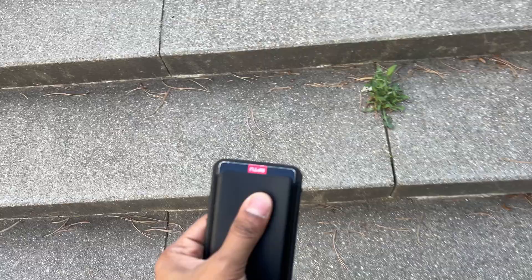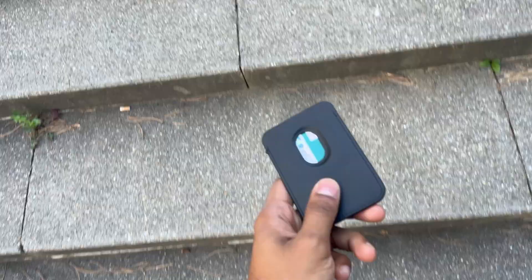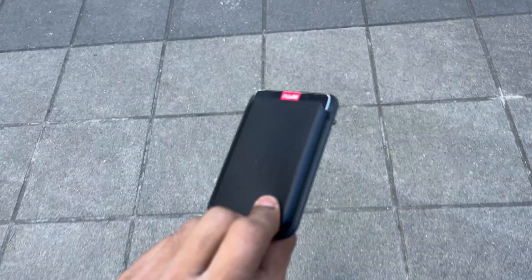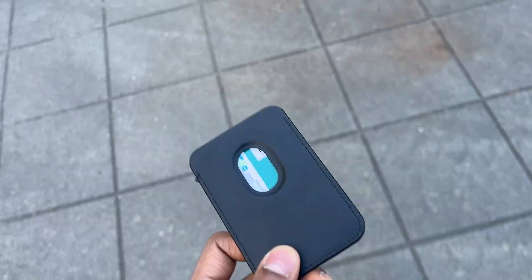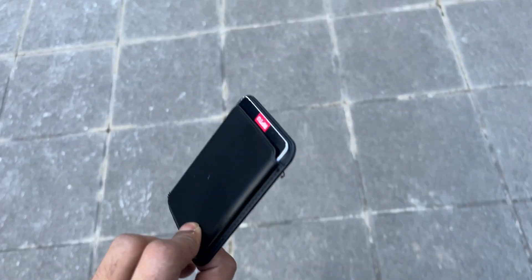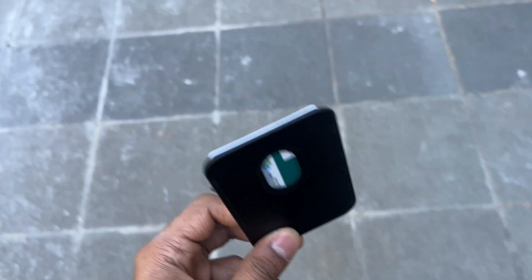Best thing to have as a university student: get yourself a MagSafe wallet and a MagSafe case so you can put your ID cards and other things in it.